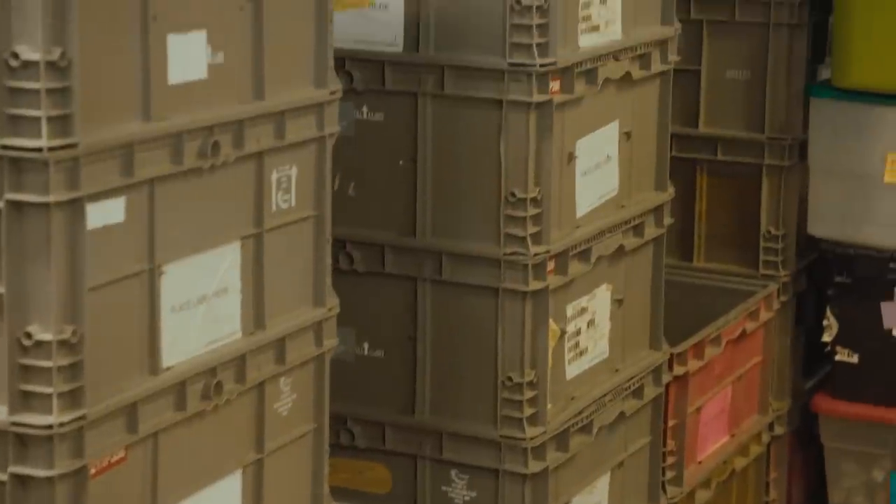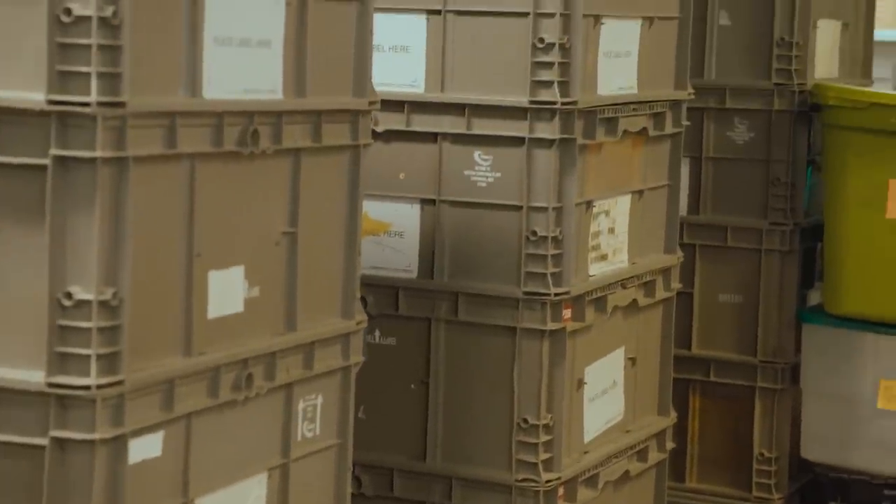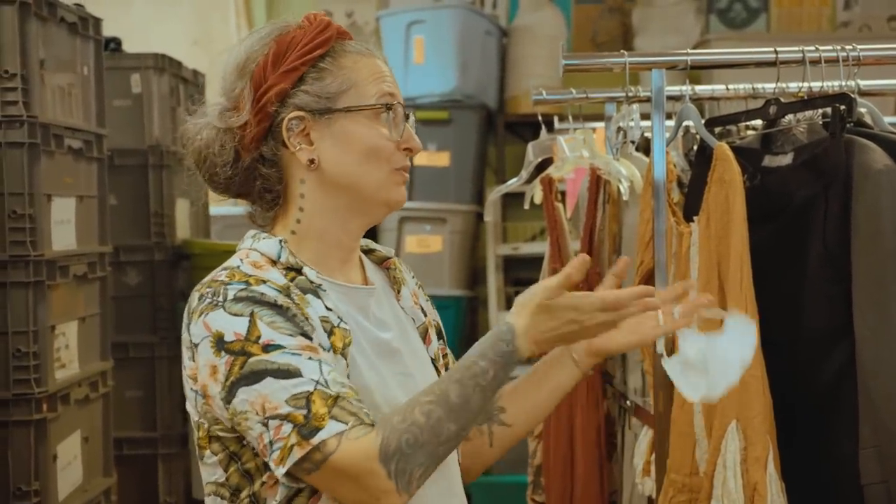But also, as we're processing clothing, if there's anything wrong with it — it's still wearable, but we can't sell it — we put it here. And then all of this goes out to the public for free.